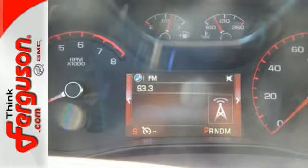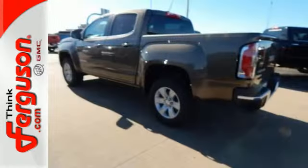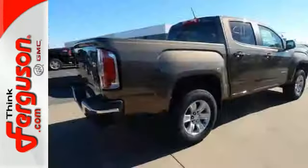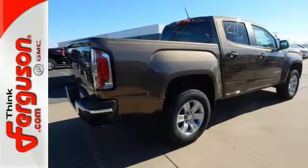It has an incredibly large cargo box, integrated corner-step rear bumper for easy access to the box, as well as a powerful engine that's both impressively efficient and capable.